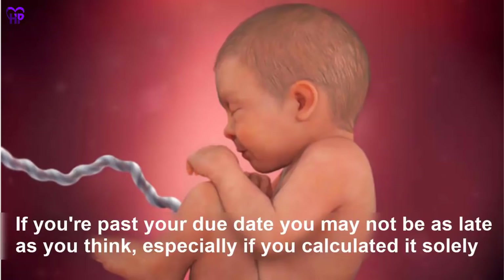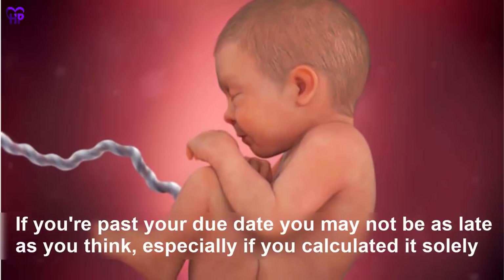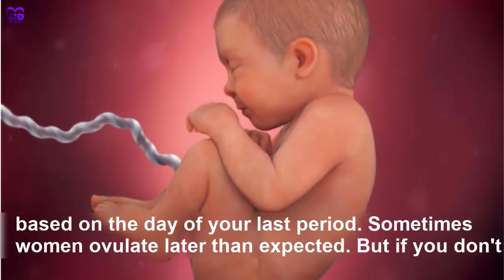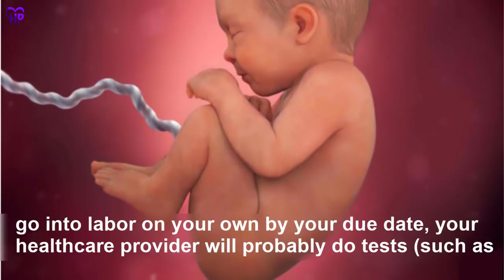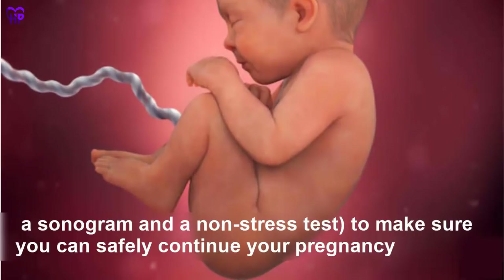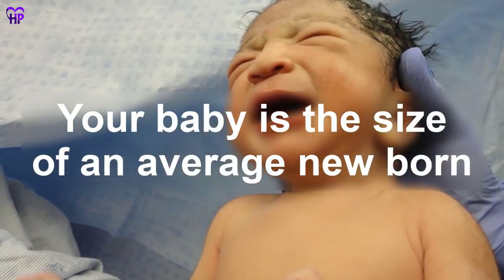Week 40 — If you are past your due date, you may not be as late as you think, especially if you calculated it solely based on the day of your last period, as sometimes a woman ovulates later than expected. If you don't go into labor on your own, your healthcare provider will probably do tests such as a sonogram and non-stress test to make sure you can safely continue your pregnancy. Your baby has reached the average newborn size.